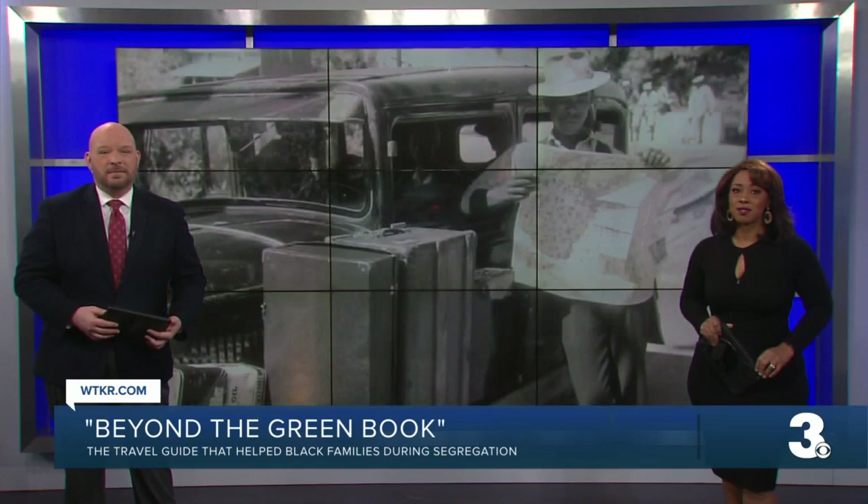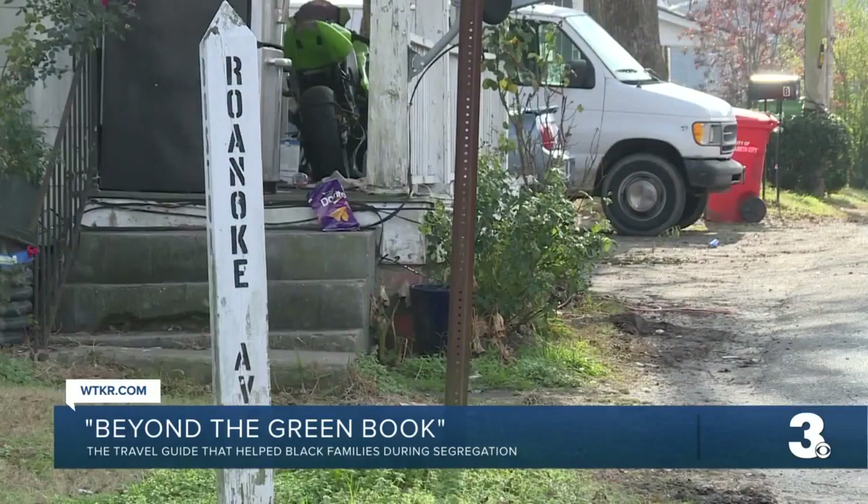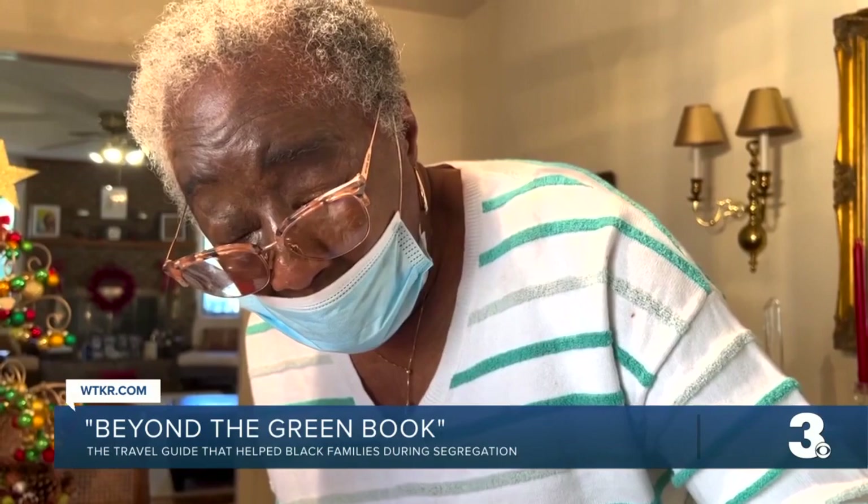It was just a beautiful neighborhood. At 89 years old — she'll be 90 in May — Joyce Long still remembers a lot about her childhood in Elizabeth City, growing up in the segregated South.